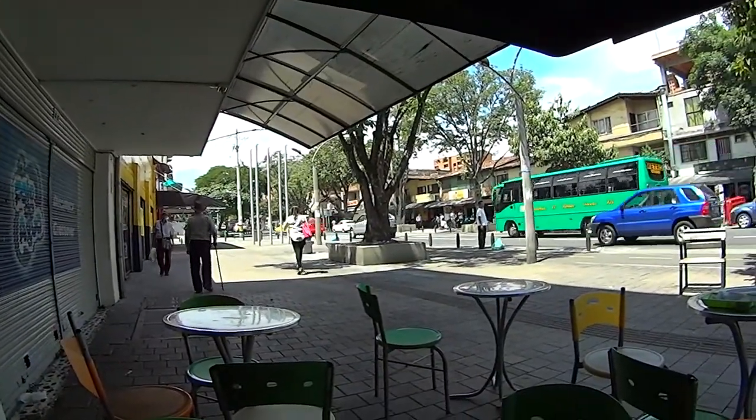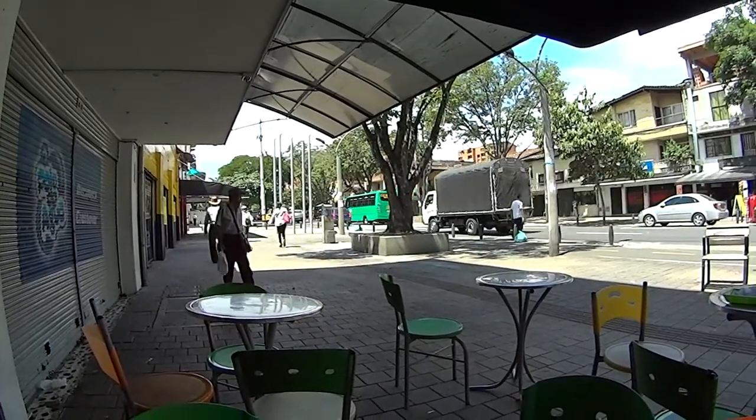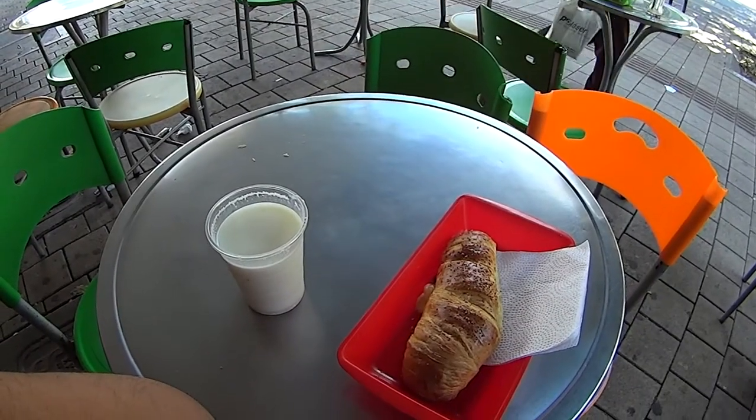I'm just having breakfast here at the main street by our hostel, and this is what we eat all the time for breakfast. But they pretty much serve it at all times of the day.